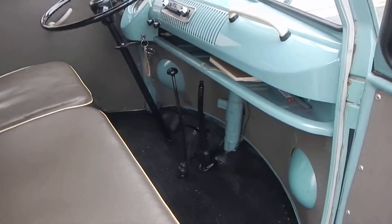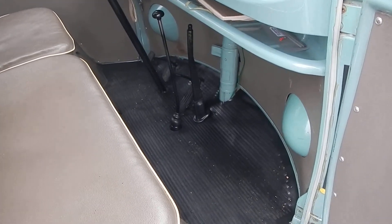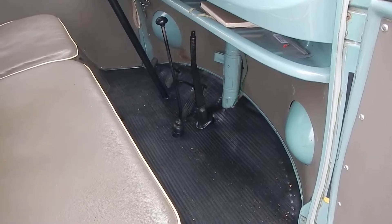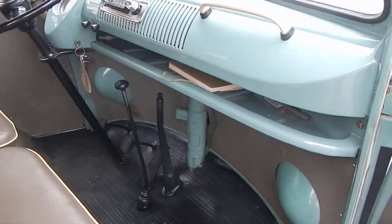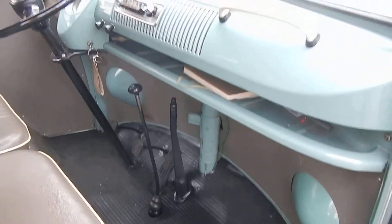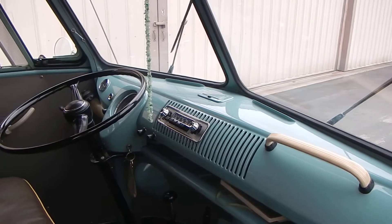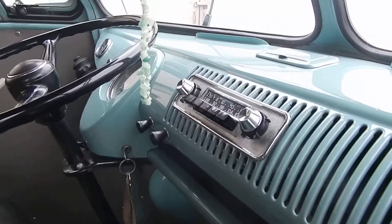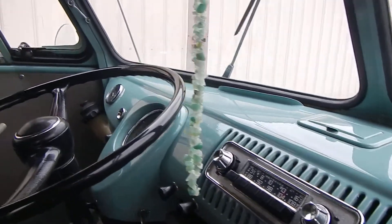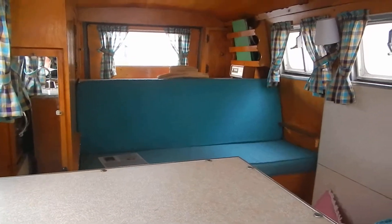The floor mat was replaced with a Volkswagen part at one time — it has Volkswagen stamped on it. I'm told it would have been a darker gray if it were the completely original one. The dash is perfect. The radio still works, as we will see.